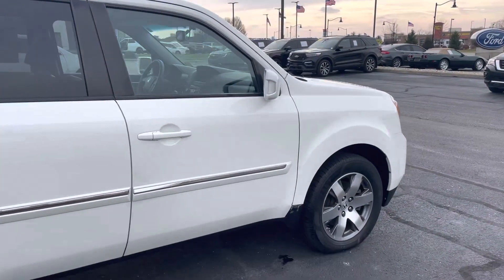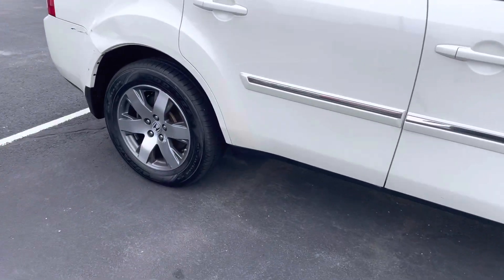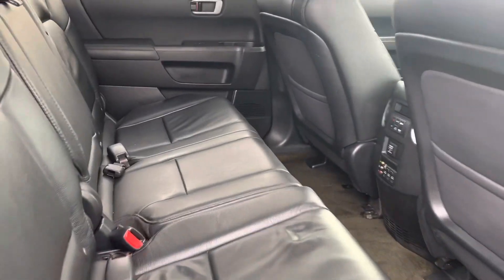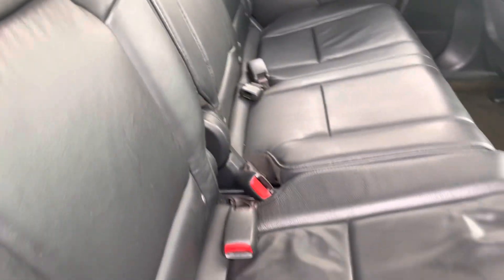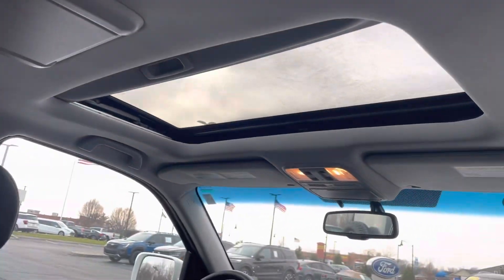I believe it is a Touring model. Leather interior. Looking at that interior, as we kind of discussed, it does have the dark leather. This one does have the entertainment system. You've got the moonroof.